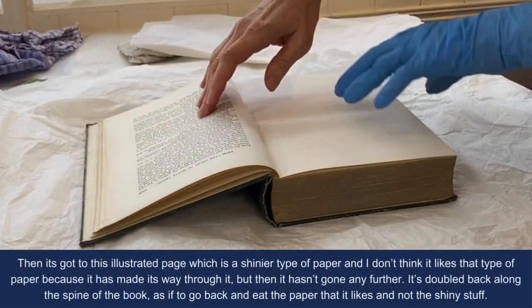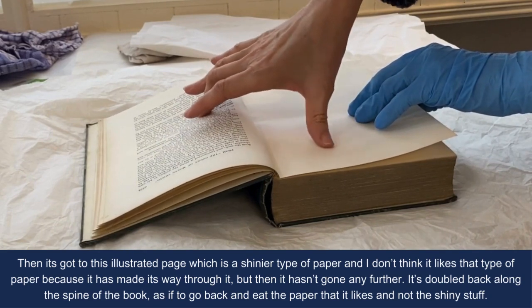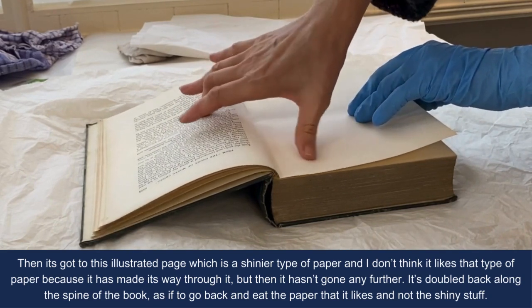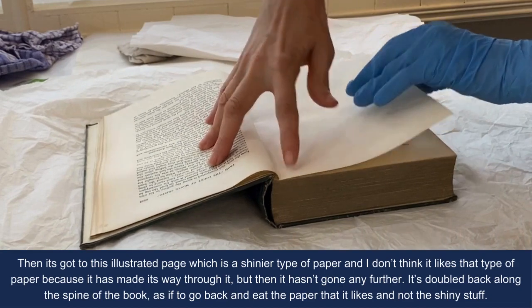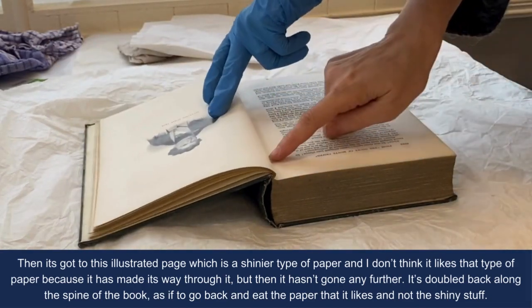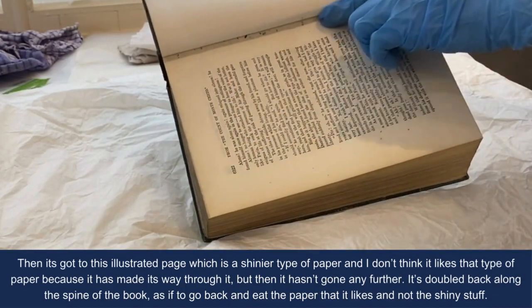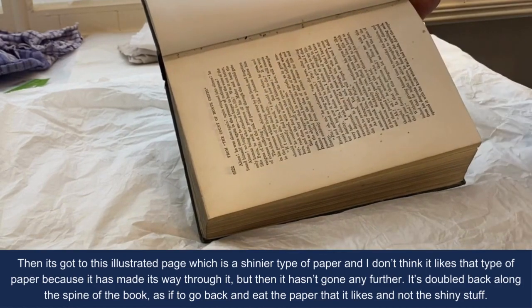But then it's got to this illustrated page, which is shiny — a shinier type of paper. I don't think it likes that type of paper because it has made its way through it, but then it hasn't gone any further. It's doubled back along the spine of the book, as if to go back and eat the paper that it likes and not the shiny stuff.